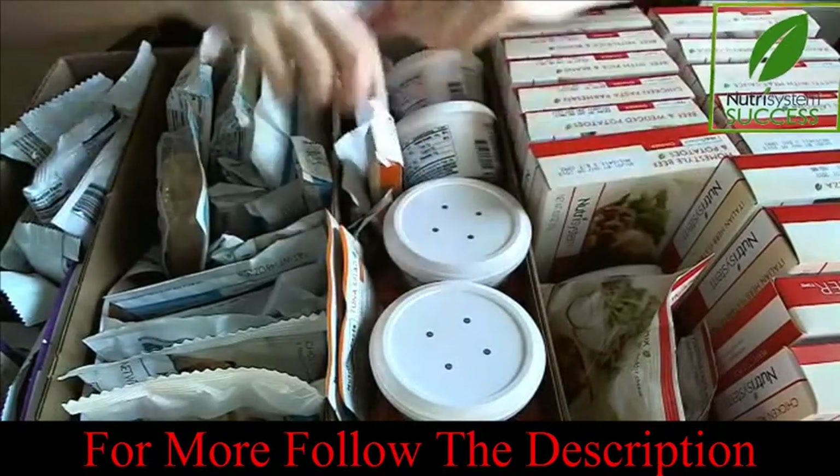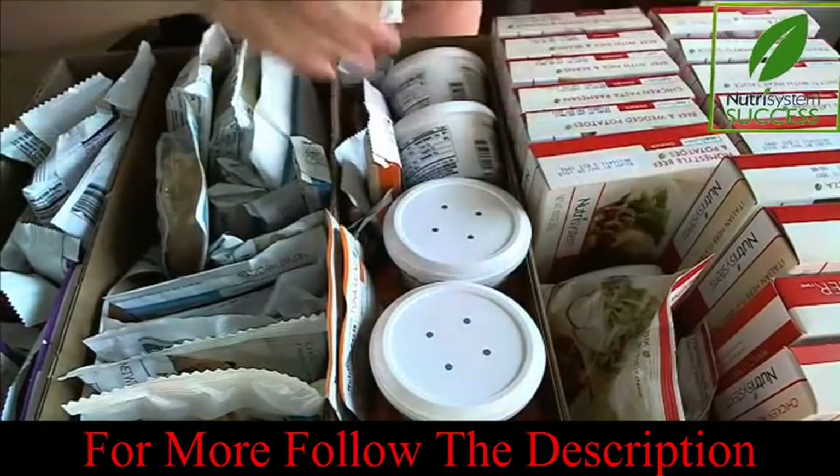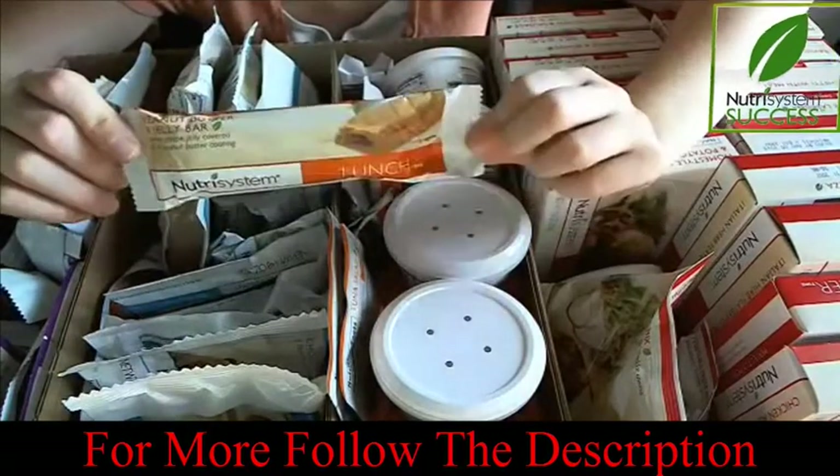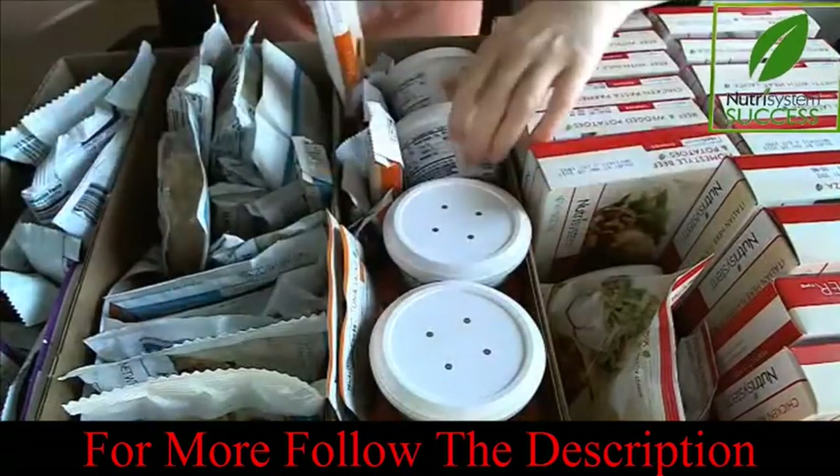It'll save you a little bit of money too. And I wanted some new things in the lunch category, like the peanut butter and jelly bar — it's kind of interesting. We'll see what we think about that one.